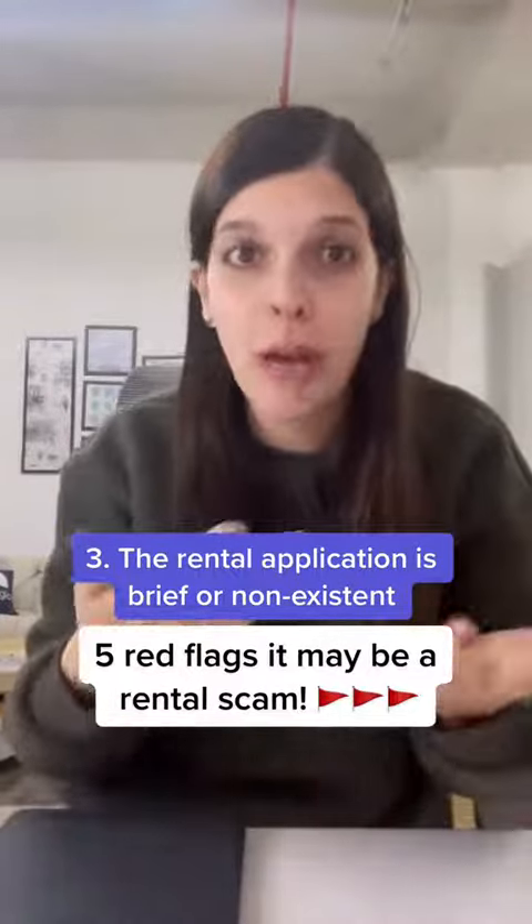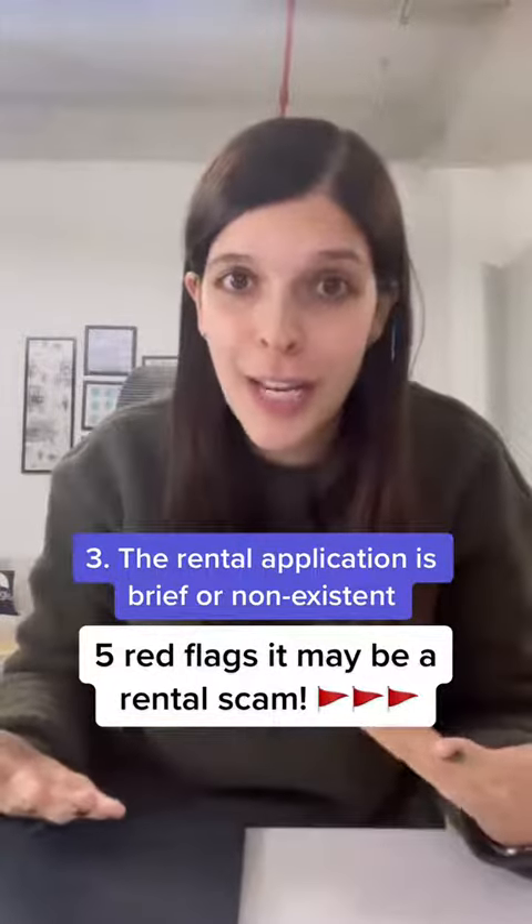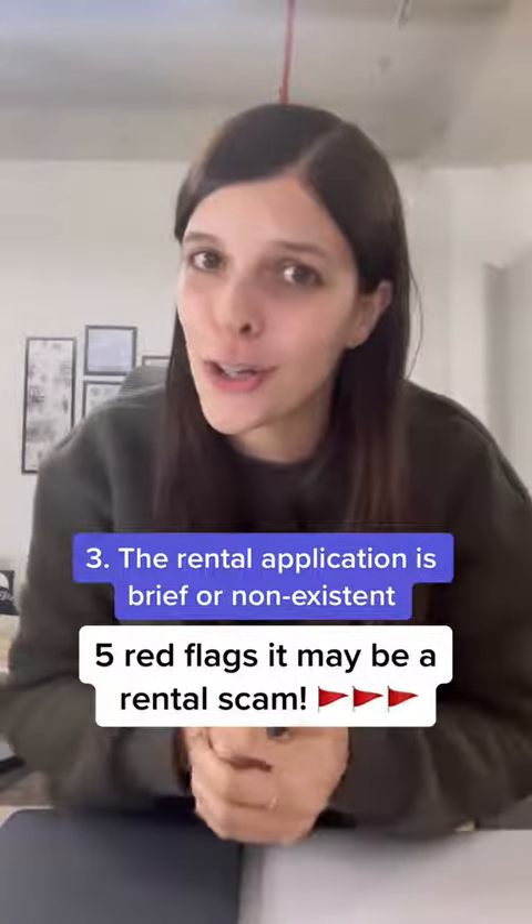Number three: they're willing to give you the apartment without doing an extensive rental application and credit check. Rental applications usually consist of dozens of documents, so if they're quick to get you to sign, your guard should be up.